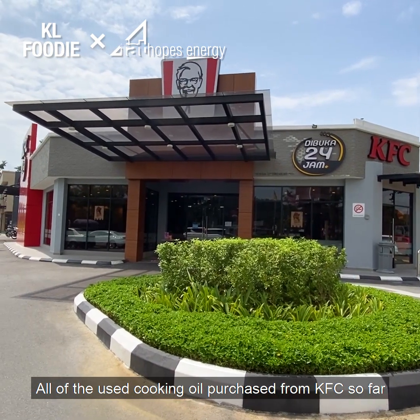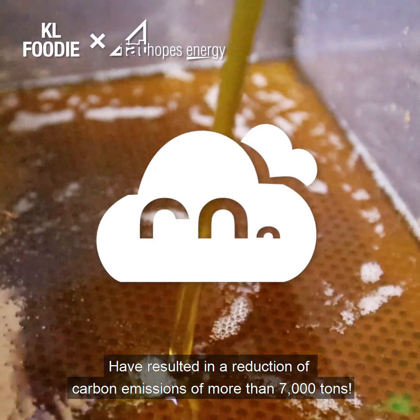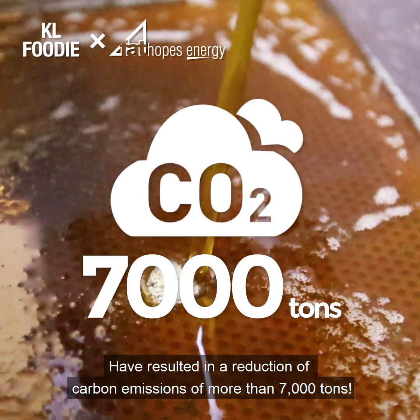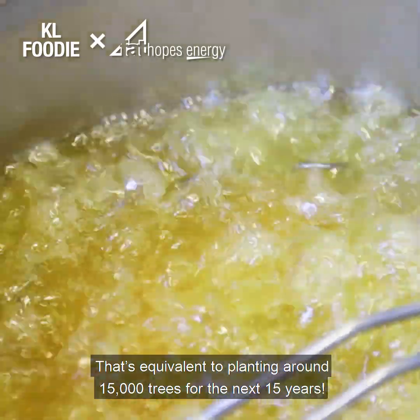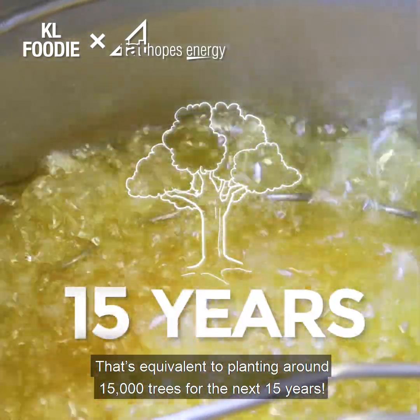All of the used cooking oil purchased from KFC so far have resulted in the reduction of carbon emissions of more than 7,000 tonnes. That's equivalent to planting around 15,000 trees for the next 15 years.